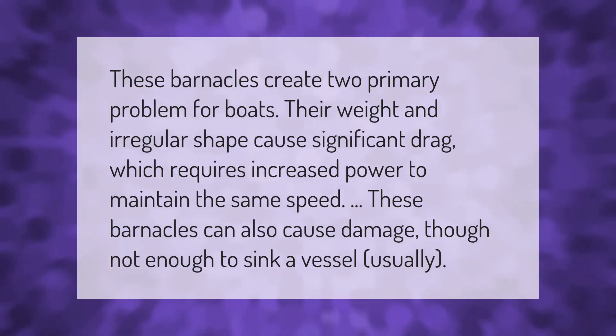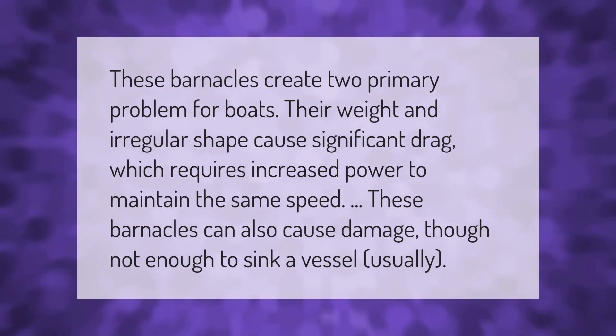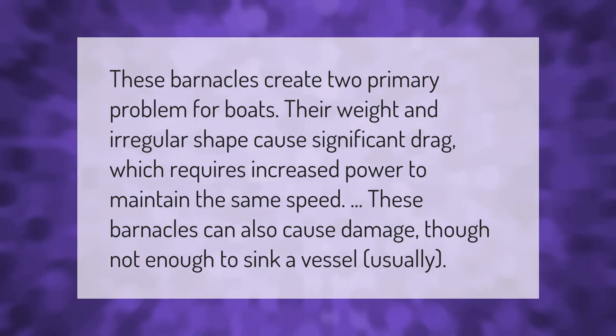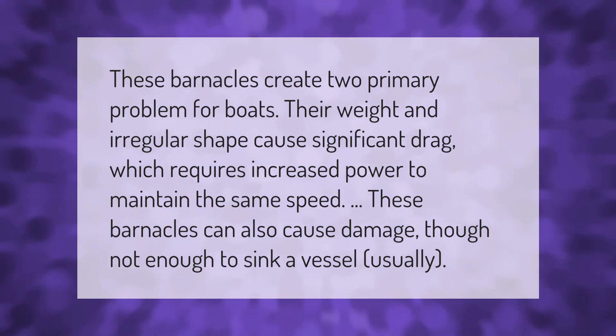These barnacles create two primary problems for boats. Their weight and irregular shape cause significant drag, which requires increased power to maintain the same speed. These barnacles can also cause damage, though not usually enough to sink a vessel.